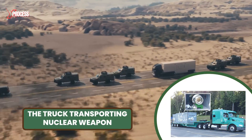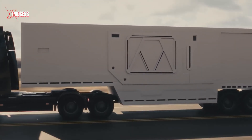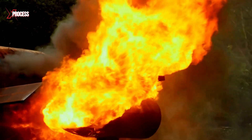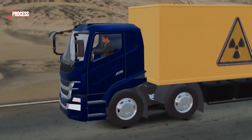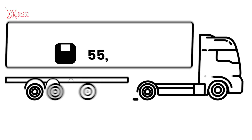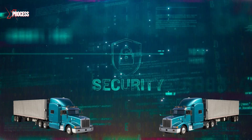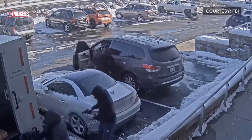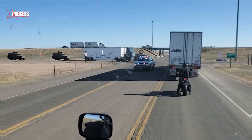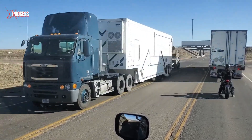The truck transporting the nuclear weapon is a fortress on wheels, custom-built for ultimate security. Its body is forged from ultra-tough steel, impervious to any common tools, grinders, or drills, and can withstand severe accidents — even if it catches fire, the impenetrable shell can keep the nuclear weapon safe for hours. The driver's cabin is bulletproof and bomb-proof, with doors that can only be opened from inside. Weighing a staggering 55,000 pounds, if attackers manage to seize control and attempt to drive off with it, hidden explosives rigged to the axles will detonate, causing the truck to crash to the ground, ensuring the nuclear weapon remains secure and immobile under any assault.